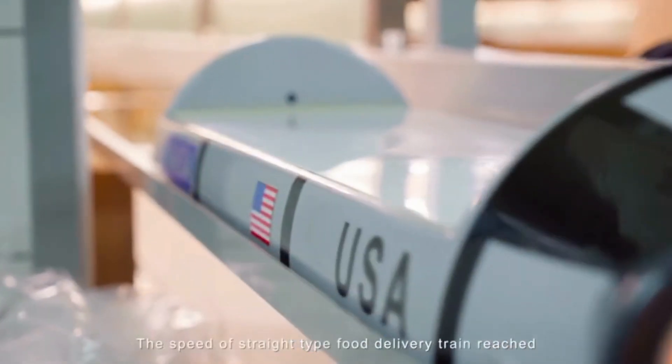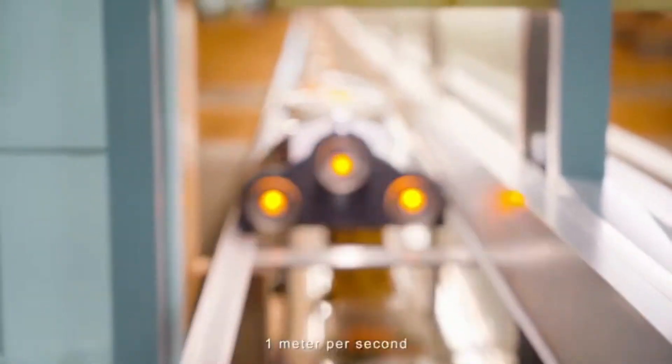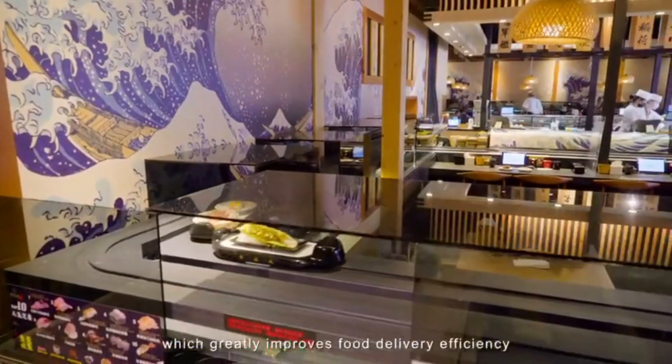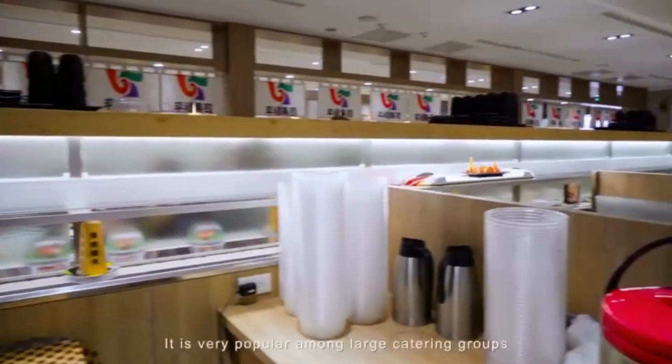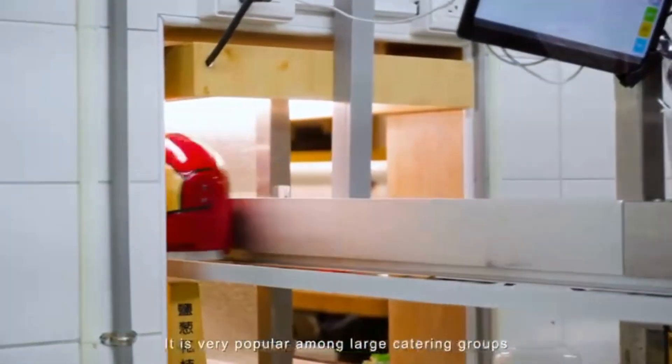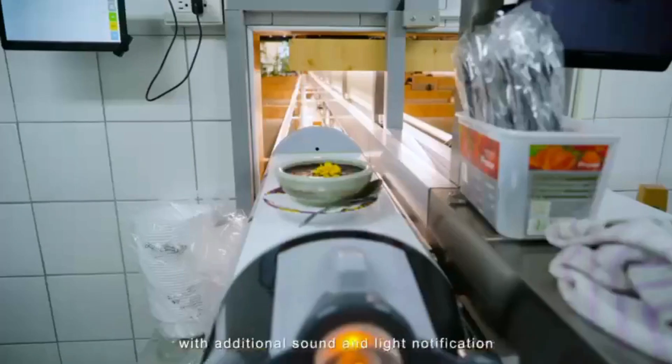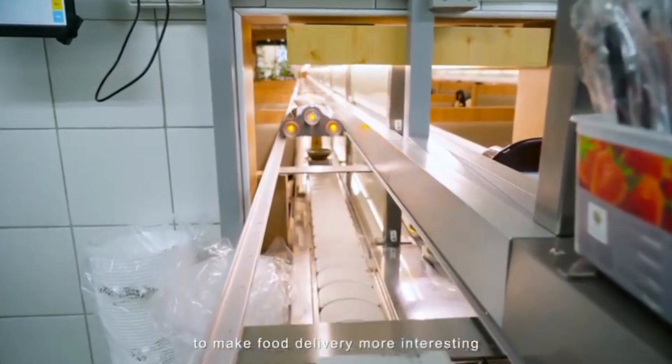The straight-type food delivery train reaches a speed of one meter per second. The track can be designed in multiple layers, which greatly improves food delivery efficiency. It is very popular among large catering groups. The variety of train designs with additional sound and light notifications makes food delivery more engaging.